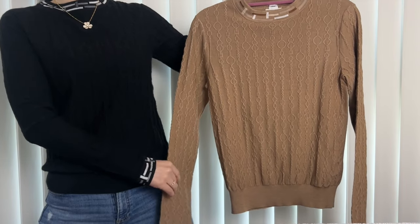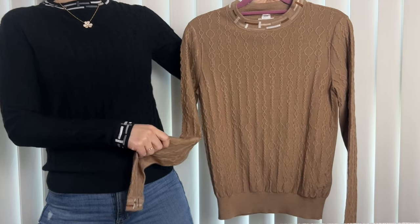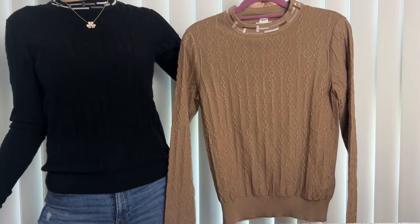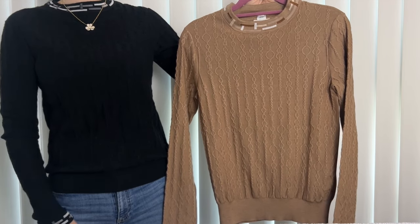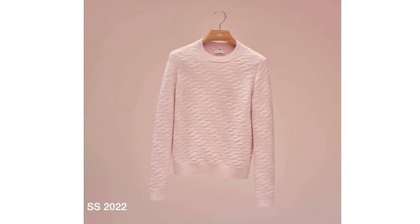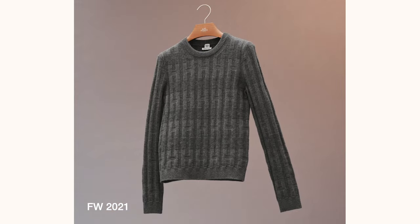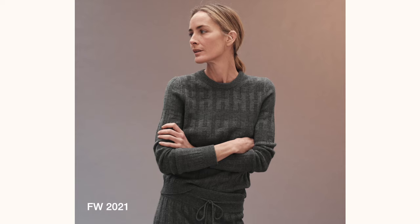This long sleeve sweater is really thin and soft. I really love the black one that I have on so I had my SA order me another one in the color beige. I do have two other sweaters in the H motif from different seasons and those are in wool, so it is a bit thicker and it is more like a winter basic which is chic and cozy looking.